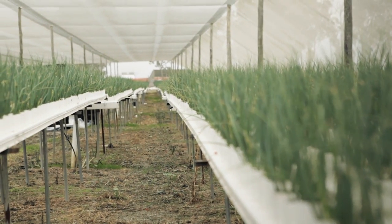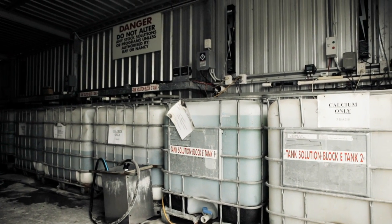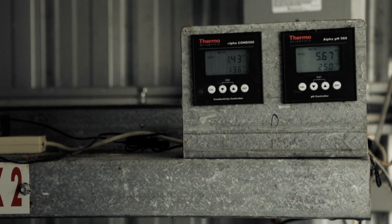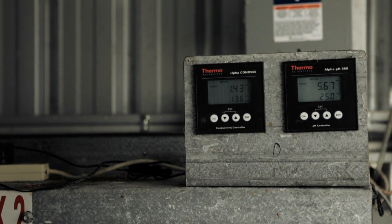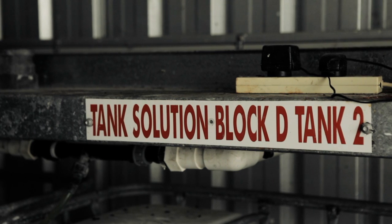Once the water runs down the channels back to our holding tanks, we have machines that actually control the EC levels — which is electrical conductivity — and our pH levels. Nutrients are available in the water, and this is controlled by machines that control the fertiliser levels in the water.